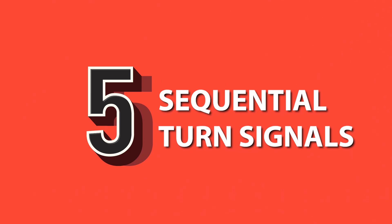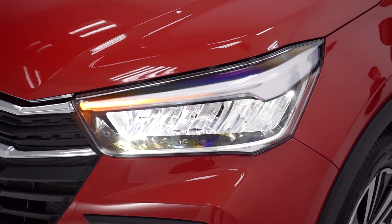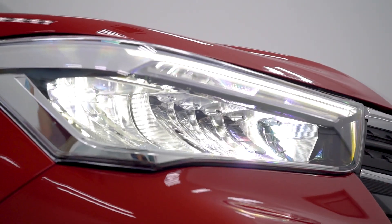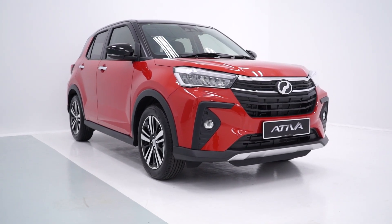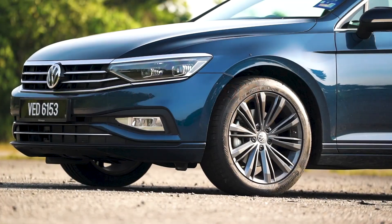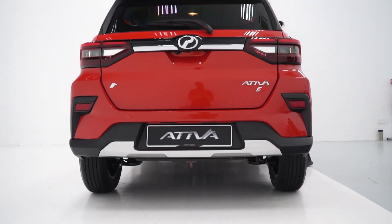Number five: sequential turn signals. The Ativa has fancy sequential signal indicators just like high-end Audi and Lexus models. How cool is that. It's by far the cheapest car in Malaysia to have it — the next cheapest is a Volkswagen Passat at almost 200,000 ringgit. So dah ada ni tolong pakai signal okay.